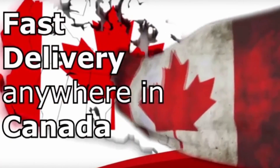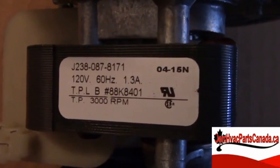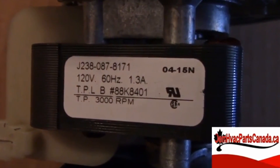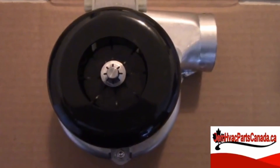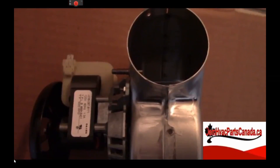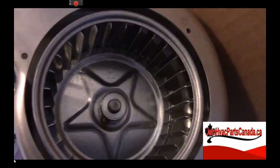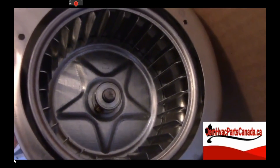OEM HVAC Parts Canada is proud to present our product description video on the Lennox draft inducer motor, part number 10K51. The specs are the following: horsepower 0.017, volts 120, Hz 60, amps 0.8, RPM 3000.